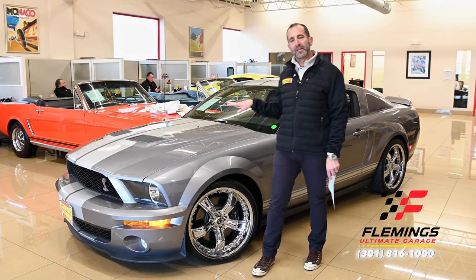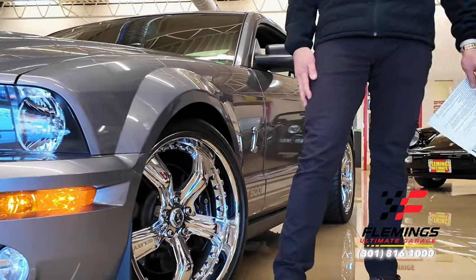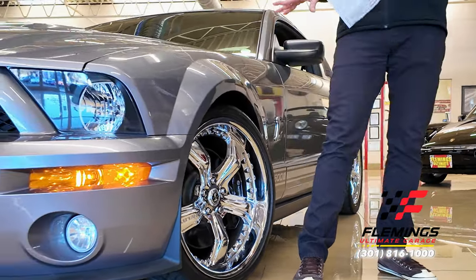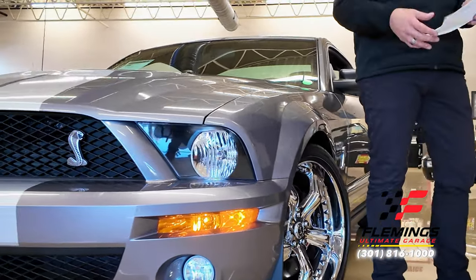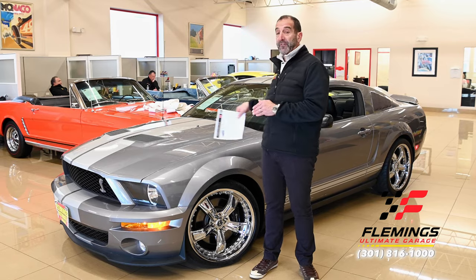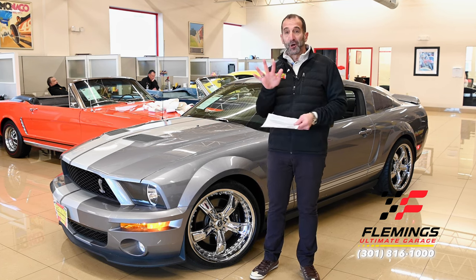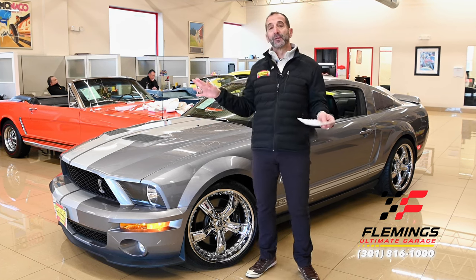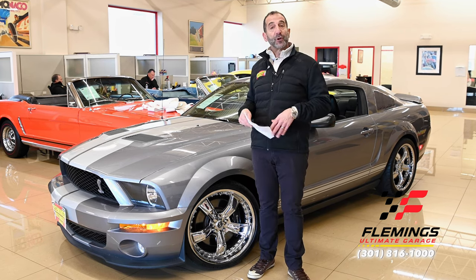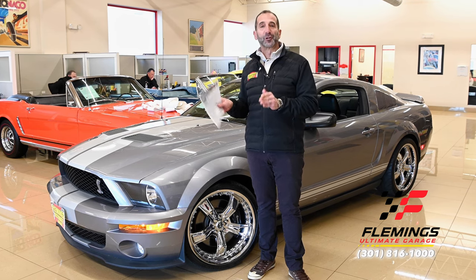So when you talk about these unmolested cars that are very, very original — this one has wheels and tires that could easily be put back, but these are Shelby wheels so it's accepted. They would have come on the KR version that Shelby sold, the GT500 KR. It looks really nice on the car. Based on all of the factors I just mentioned, this is a potential future collector car.